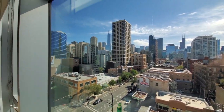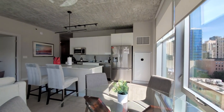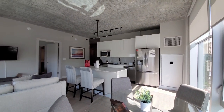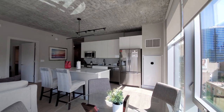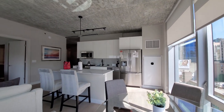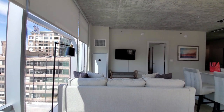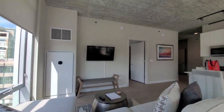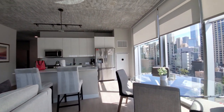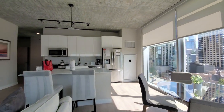Floor-to-ceiling windows with roller shades throughout this apartment. Blonde plank flooring. Brushed concrete ceilings up above nine feet. There are Ecobee thermostats. Very nicely furnished, with a flat panel TV, comfortable seating, and dining for four.